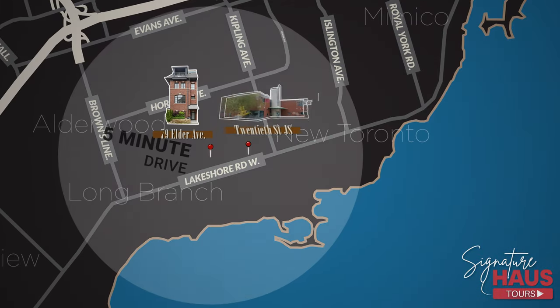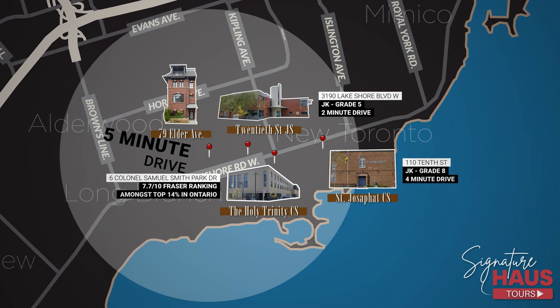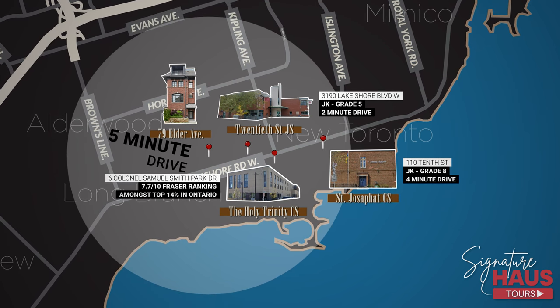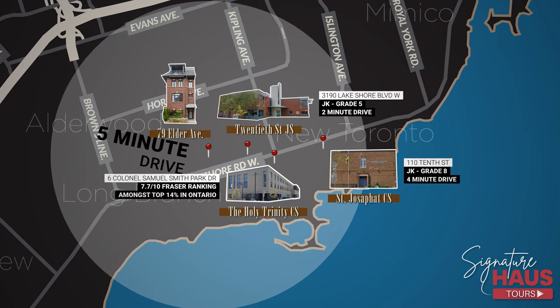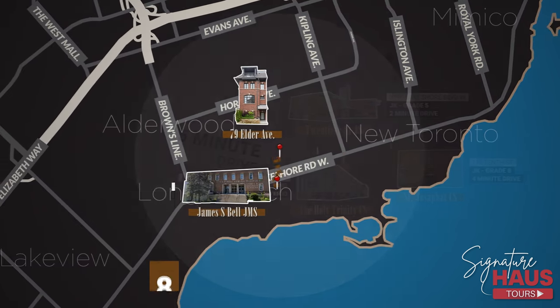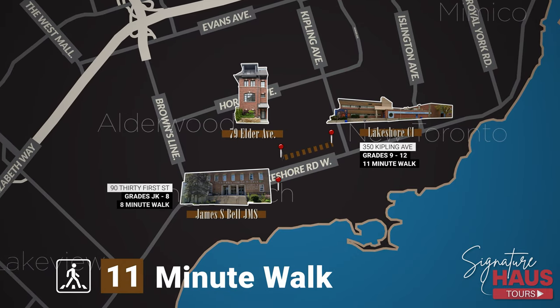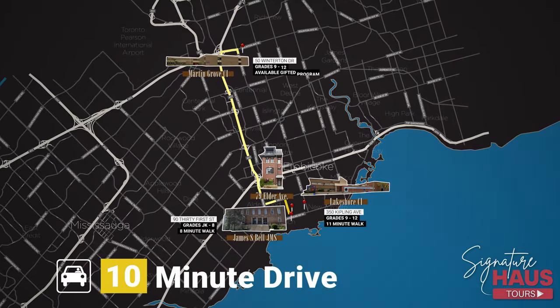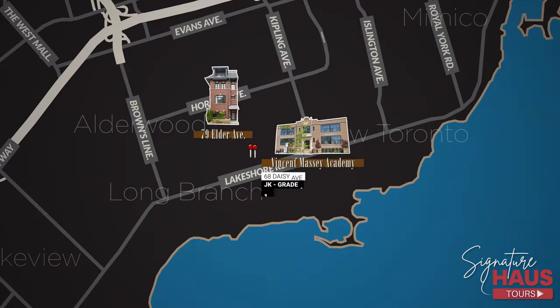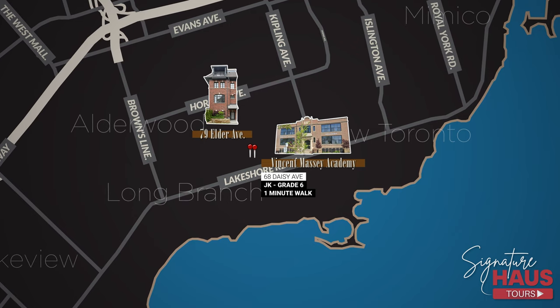For primary school, children at this address can attend 20th Street Junior School, St. Josaphat Catholic School, and Holy Trinity. Holy Trinity ranks near the top of all schools Ontario-wide and is just two minutes away. Older kids can attend James S. Bell Jr. Middle School, Lakeshore Collegiate, and Martin Grove's Gifted Program. Lastly, we're right beside the renowned Vincent Massey Academy, a top-ranking daycare right at your doorstep.